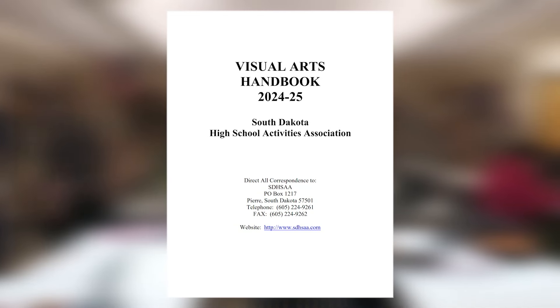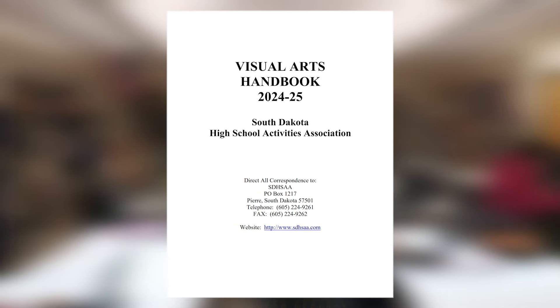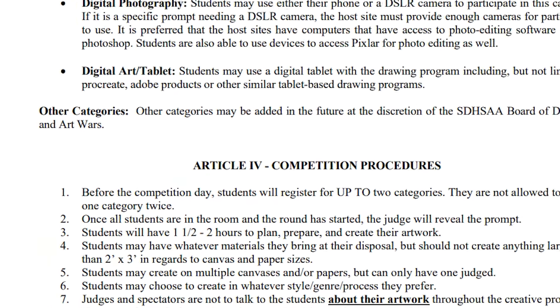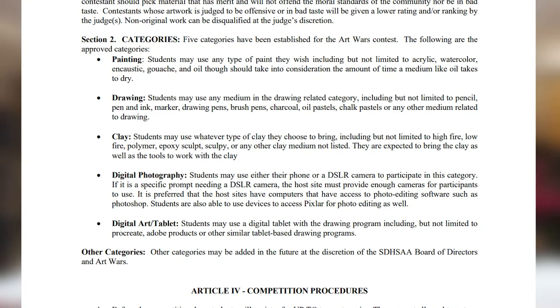In this setting, it's really about critical thinking — they have to think instantly. They have only about five minutes to sketch down ideas before they have to start on their project. According to the SDHSAA Visual Arts Handbook for 2024-25, students will have between one and a half to two hours to complete artwork after receiving a prompt. There are five categories for this year: painting, drawing, clay, digital photography, and digital art or tablet.